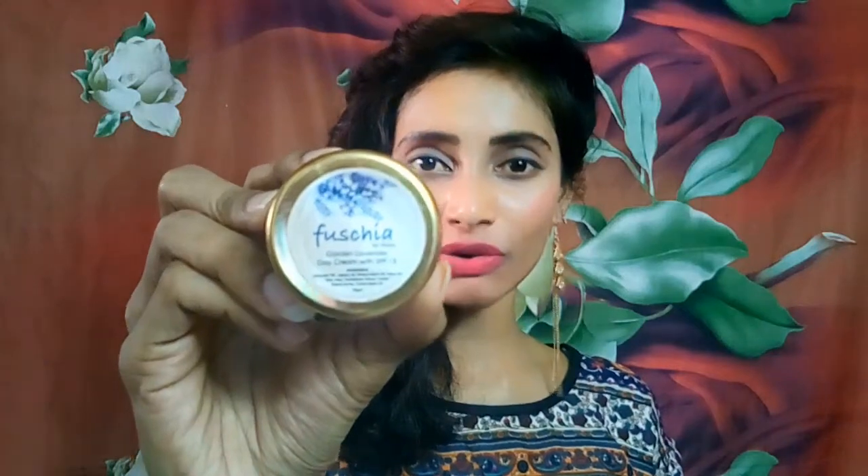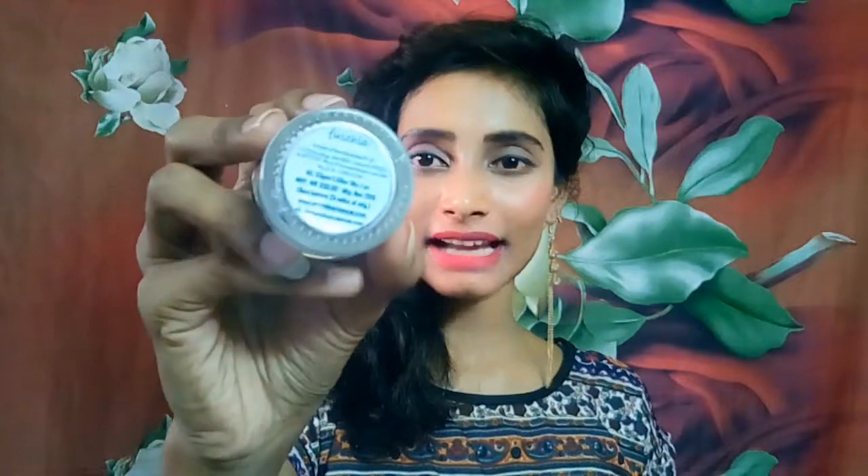Coming to this product, it comes in a glass jar. The glass jar is transparent with a sticker that reads 'Fuchsia by Vcare Garden Lavender Day Cream with SPF 50.' On the back side we have an ingredients list and some product information.